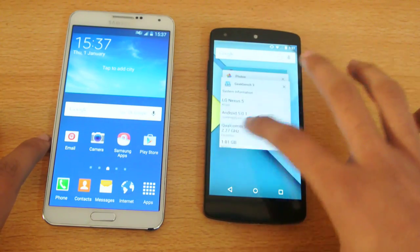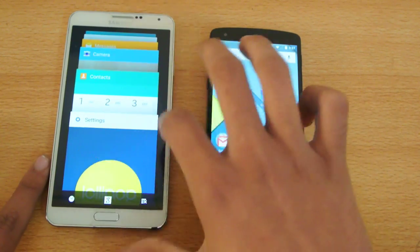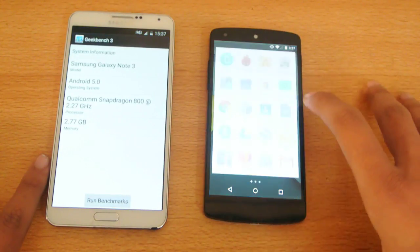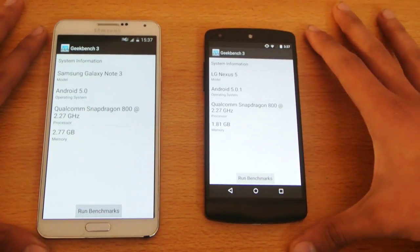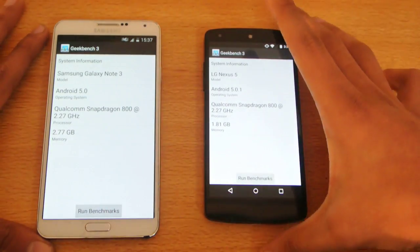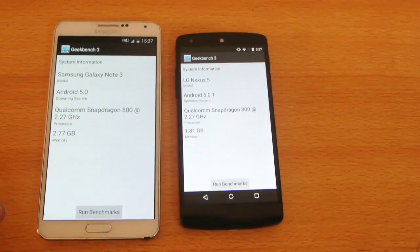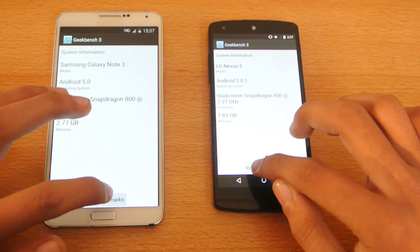So let's close everything in the background and open up the Geekbench app. Here we have the Geekbench app. Samsung Galaxy Note 3, Android 5.0, Qualcomm Snapdragon 800 at 2.3 gigahertz — same clock speed on the Nexus 5. So both are equal there. Let's quickly test them out and do a full benchmark — 1, 2, 3, go.